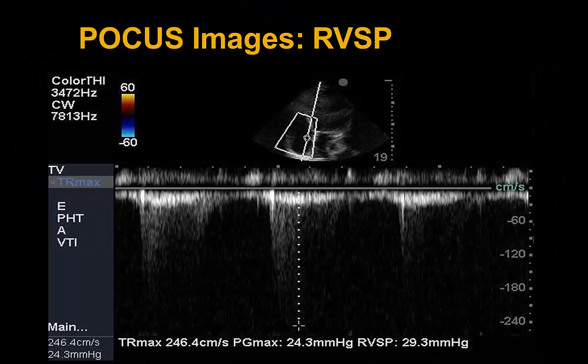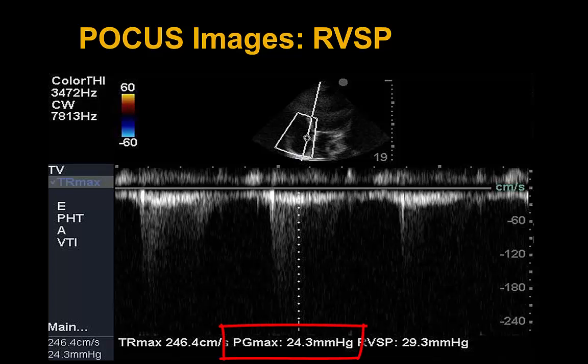Here we see the tricuspid regurgitation jet with continuous wave Doppler over it, and we use the calipers to measure the peak gradient to estimate the RVSP. The RVSP is calculated from the peak regurgitant gradient plus the right atrial pressure, which can be estimated either via a central line or by looking at IVC collapsibility.